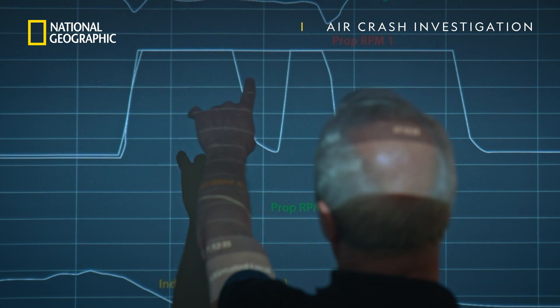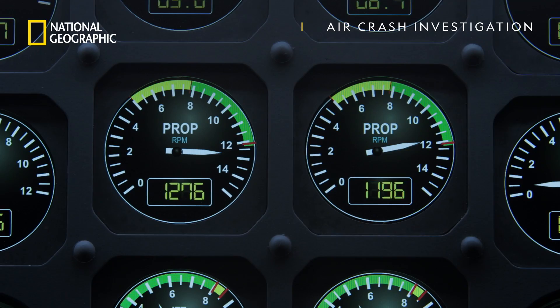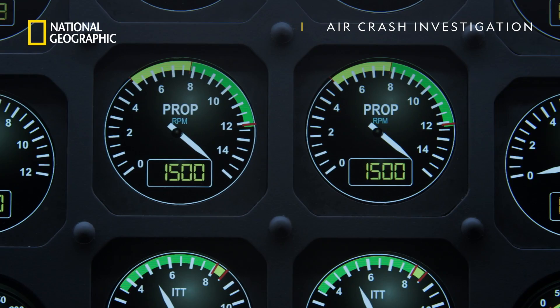Check this out. Investigators learned that 28 minutes into the flight, the rotations per minute, or RPMs, spiked to 1,500 on both engines. It's the highest level the FDR can record.